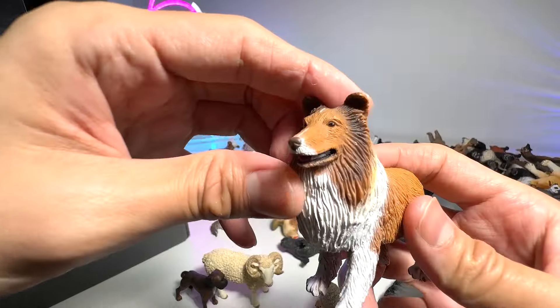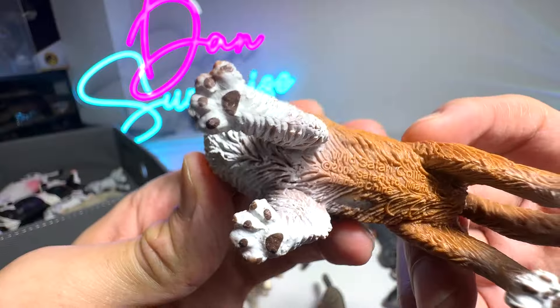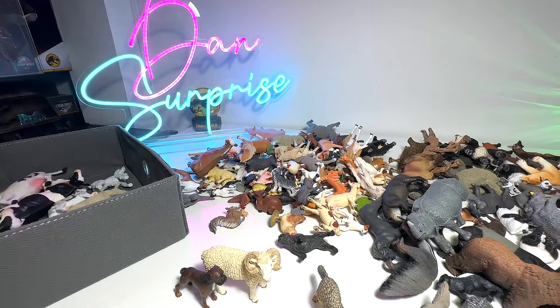Next we have a Collie — another really beautiful species of dog. Really, really adorable.